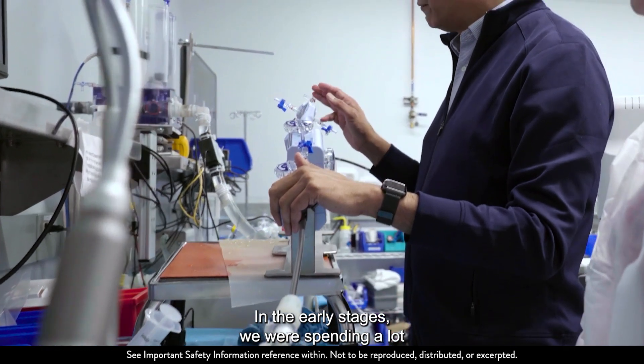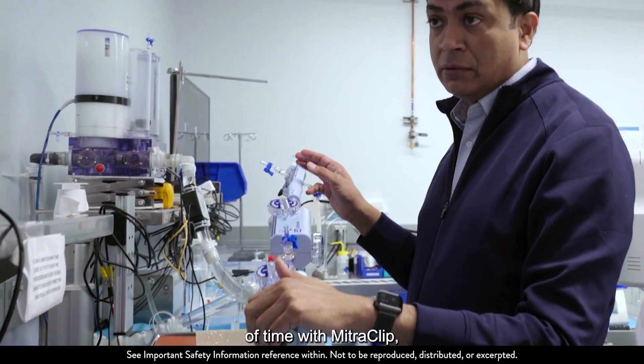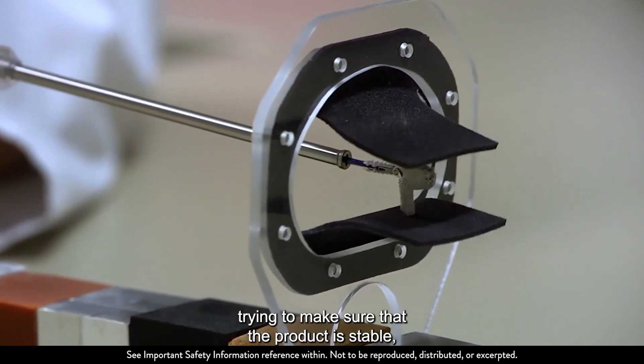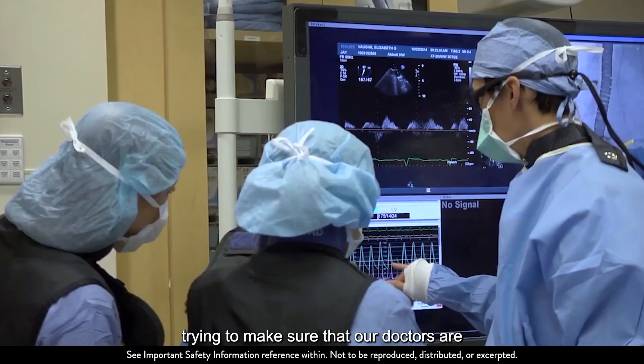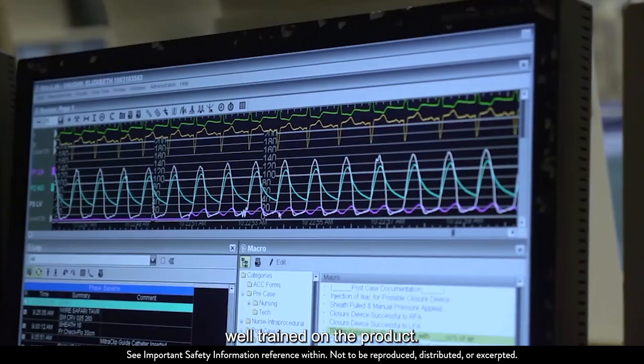In the early stages, we were spending a lot of time with MitroClip trying to make sure the product is stable, trying to make sure that there is enough developing awareness, trying to make sure that operators are well trained on the product.